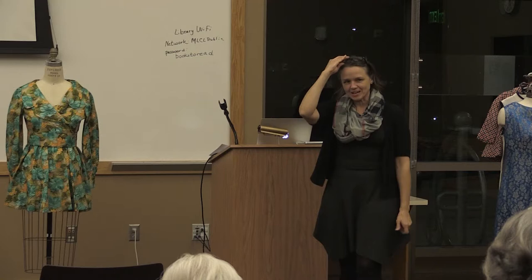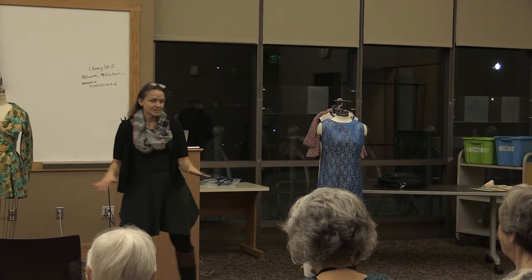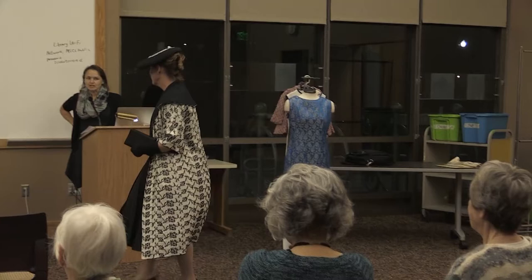Welcome everyone. Thank you for coming out to our '68 fashion show — really it's more like the '60s. We are going to start with our first model. We have models from the community, models from the SMSU community, and those of all ages — youngsters and some that are not quite so young anymore. Our first model here is Mara Wiggins, and we're going to use this outfit as our starting point.